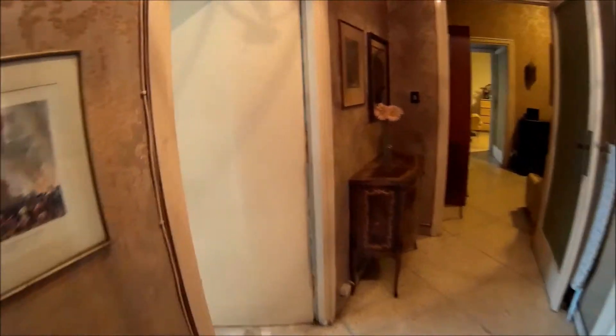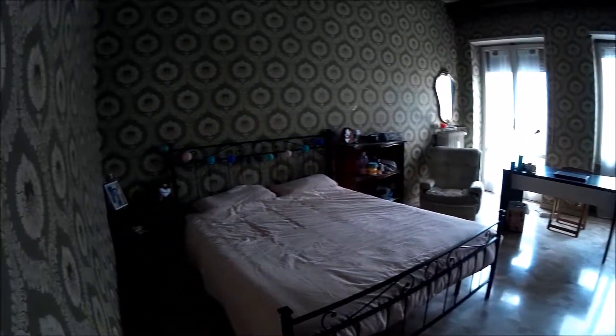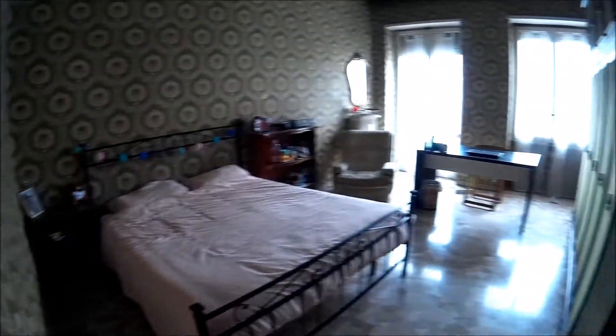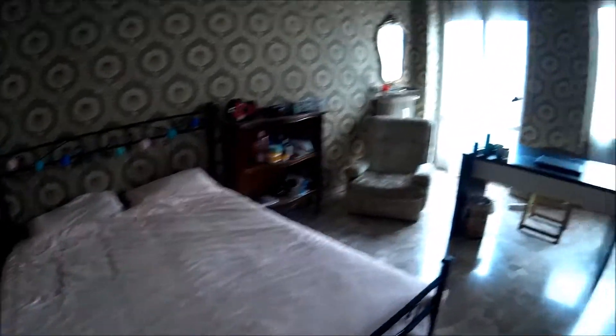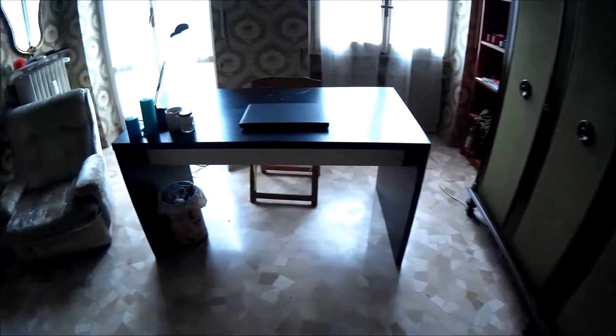On this way, there is bedroom number two. You can see it — it's very spacious and bright. The bed is double, very big. And there is an amazing big wardrobe. The desk is here. And there is a balcony, a little balcony.